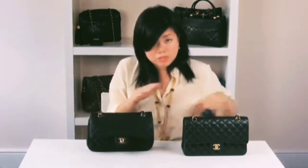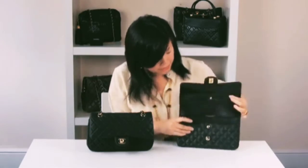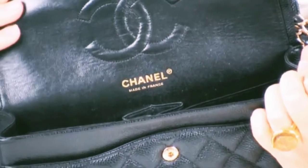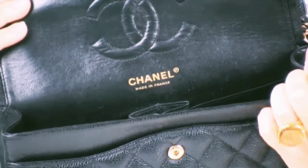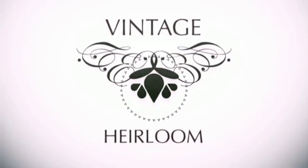This is actually correct, but only on the caviar skin version, not on the lambskin. Here is the authentic caviar skin version — as you can see it says 'Chanel' and 'Made in France' all on one side. Also please note the caviar version has a black lining.